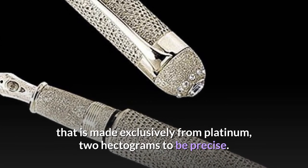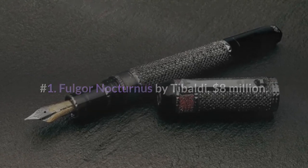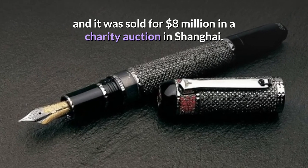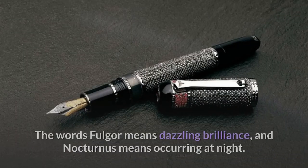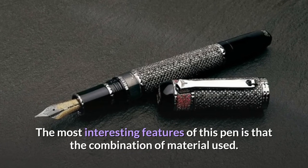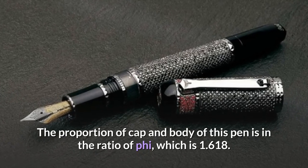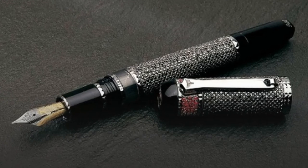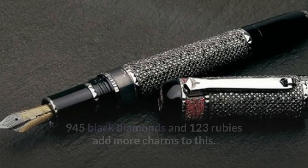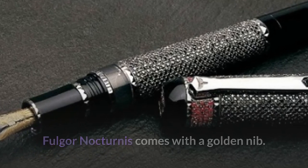Number 1: Fulgor Nocturnus by Tibaldi — $8 million dollars. Tibaldi, a Florentine brand, made this gorgeous pen named Fulgor Nocturnus, which was sold for eight million dollars at a charity auction in Shanghai. 'Fulgor' means dazzling brilliance and 'nocturnus' means occurring at night. The proportion of cap and body is in the golden ratio of 1.618. It features 945 black diamonds and 123 rubies. Fulgor Nocturnus comes with a golden nib — gold is used for quality nibs because it's durable yet flexible.